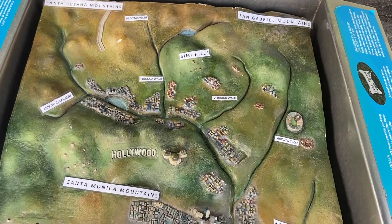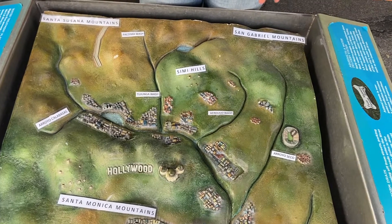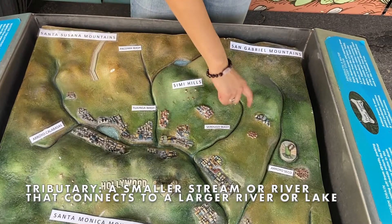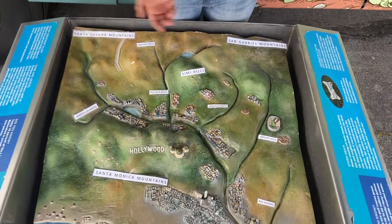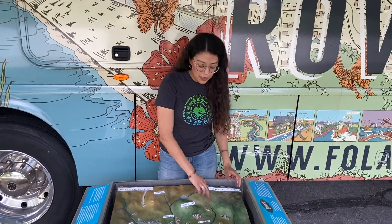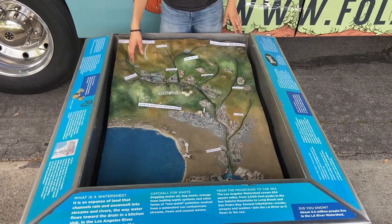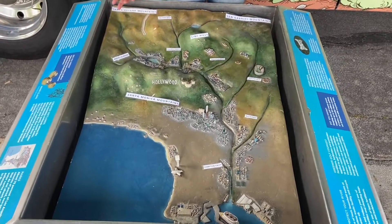Our watershed also includes many different tributaries. A tributary is a smaller stream that connects to a larger river, and they are important because they feed the river different nutrients and water. Everything that flows down the tributaries ends up in the LA River and eventually flows down and ends up in the Pacific Ocean.